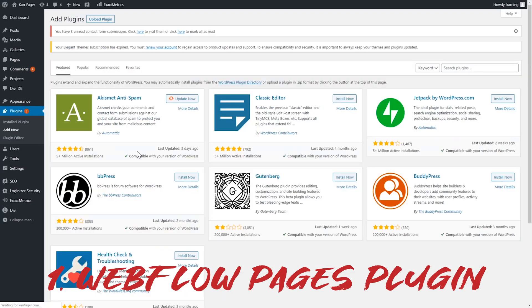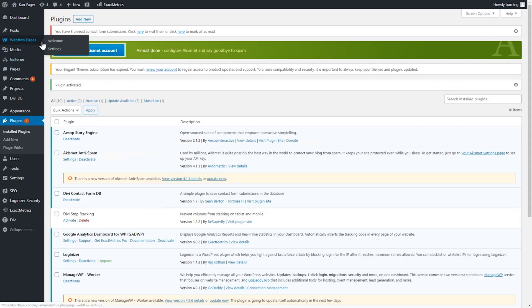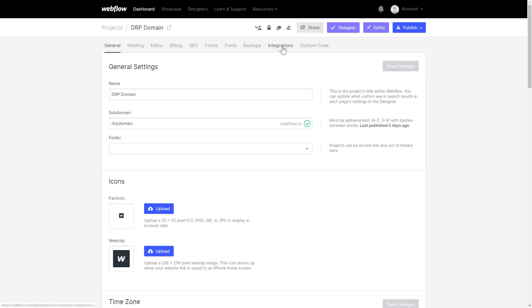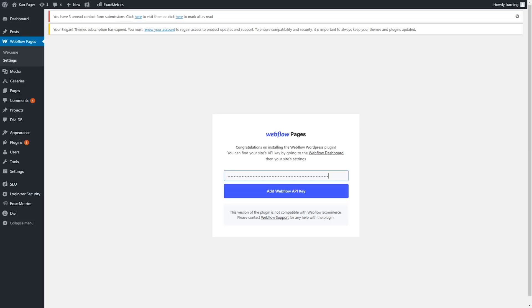We're going to start out with the Webflow Pages plugin. It's a plugin on WordPress — you install it and you're essentially pulling in Webflow pages onto your WordPress website. This is common if you have a particular plugin you want to use on WordPress but you want to build the website out in Webflow, or maybe you just like Webflow's page builder and want to build a particular landing page. It's a great, super easy plugin — you go to the WordPress page and it redirects you to the Webflow-served page.